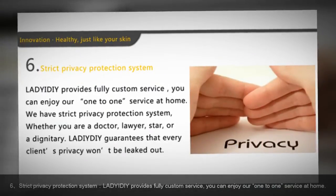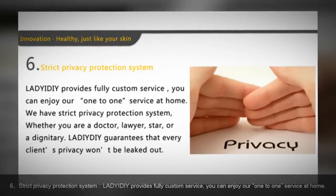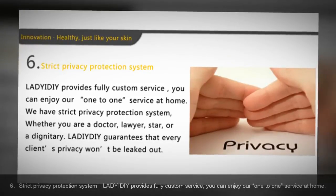Strict Privacy Protection System: Lady at DIY provides fully custom service. You can enjoy our one-to-one service at home.